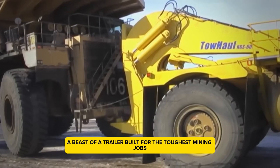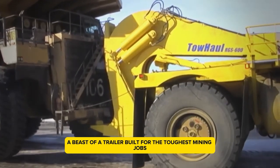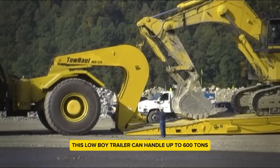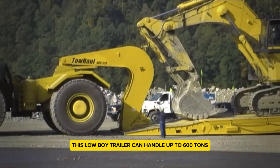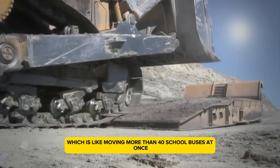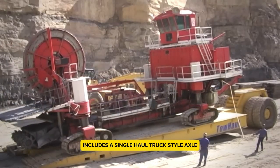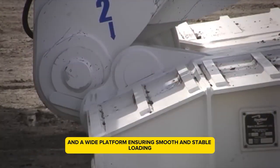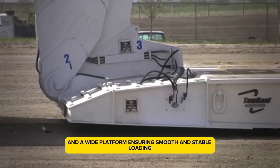TowHall's RGS 600 — a beast of a trailer built for the toughest mining jobs. Imagine having to move massive loads. This low boy trailer can handle up to 600 tons, which is like moving more than 40 school buses at once. Its sturdy design includes a single haul truck style axle and a wide platform, ensuring smooth and stable loading.